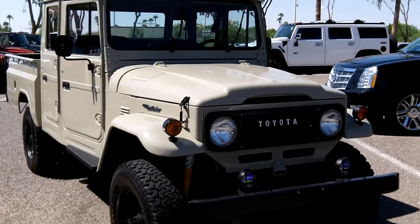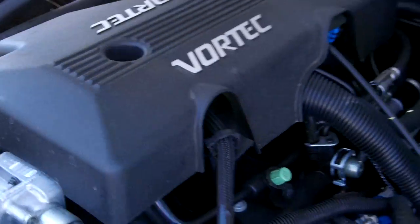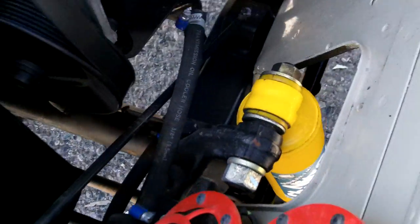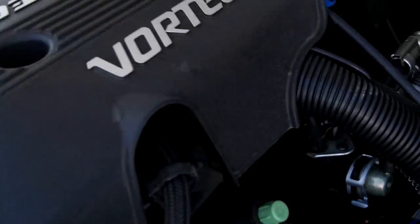1964 F-45L, TLC restore and mod. Let me show the modification here to the engine — 5.3 liter Chevy engine. As you can see, the firewall is coated back here, just giving you a look at the original.